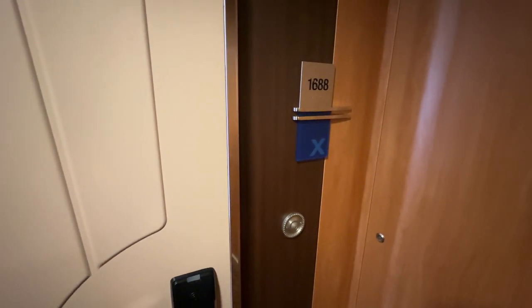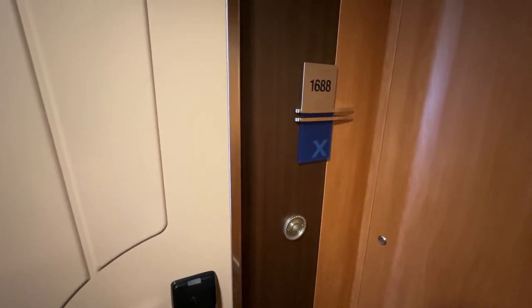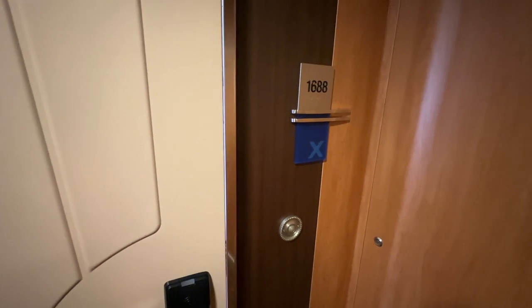Hello everyone, my name is Zach. I am The Traveling Man and today I'm going to give you a full tour of room 1688 on board Celebrity Reflection.